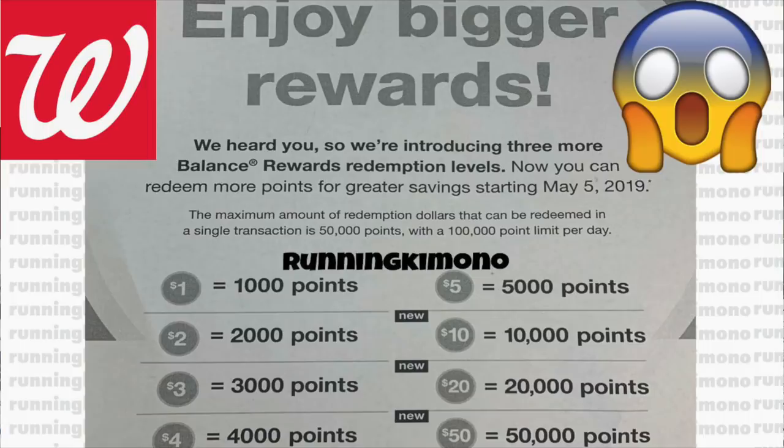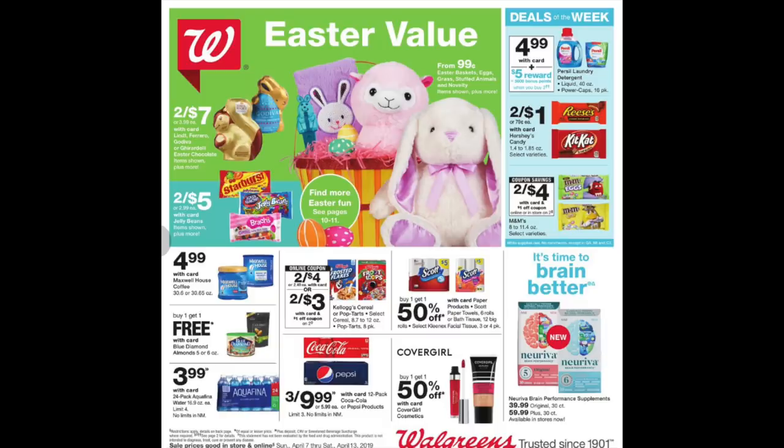Starting on May 5th, for Walgreens enthusiasts and people that just love to shop there, this is really great — especially if you like to haul a lot of clearance merch or you just love to shop there. They do have a lot of great items over at Walgreens, so please check that video out at the end.